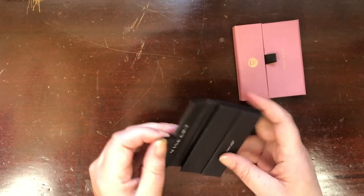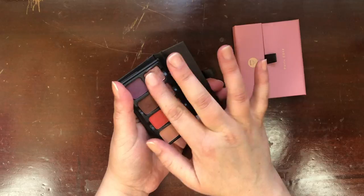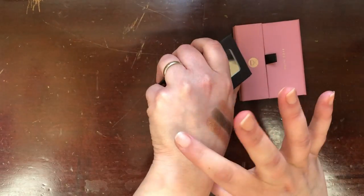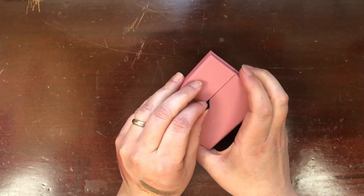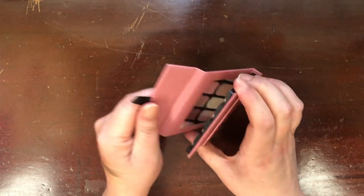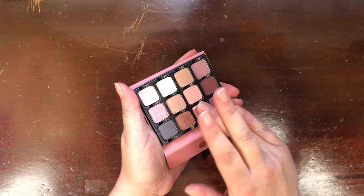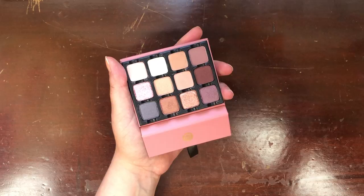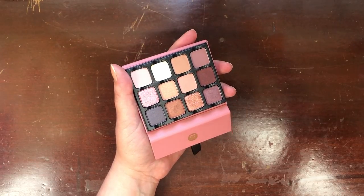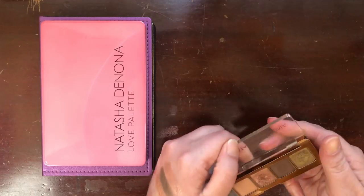Then I have two Viseart palettes. This is the Petite Pro 2 — I don't know that I've used it on my channel yet, but it's absolutely stunning. I think you'll see it at some point this spring. And this is my newest palette at the time of filming — the Viseart Paris Edit. It is so, so pretty. My friend Kelly said it's like that palette was made for me — it's true. It's like my perfect rosy, cool-tone palette and I think I'm going to use the absolute snot out of it.